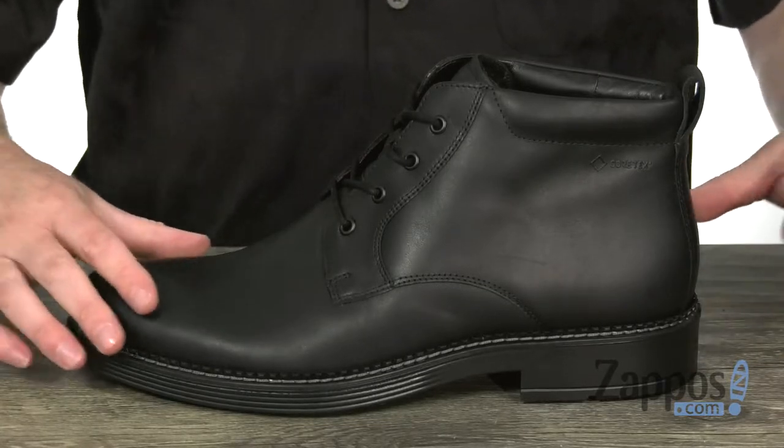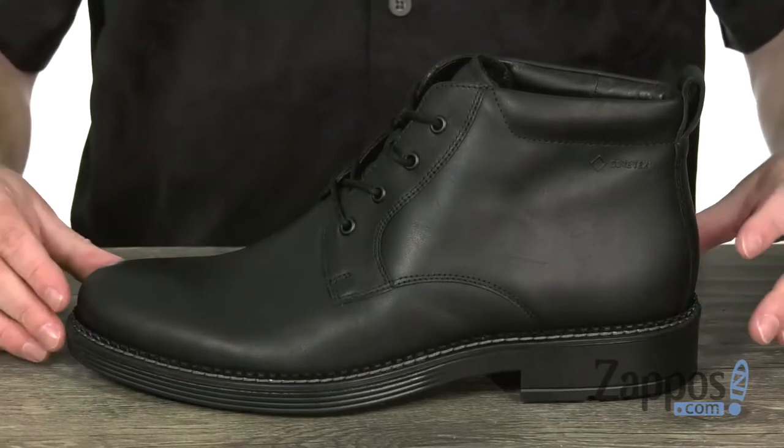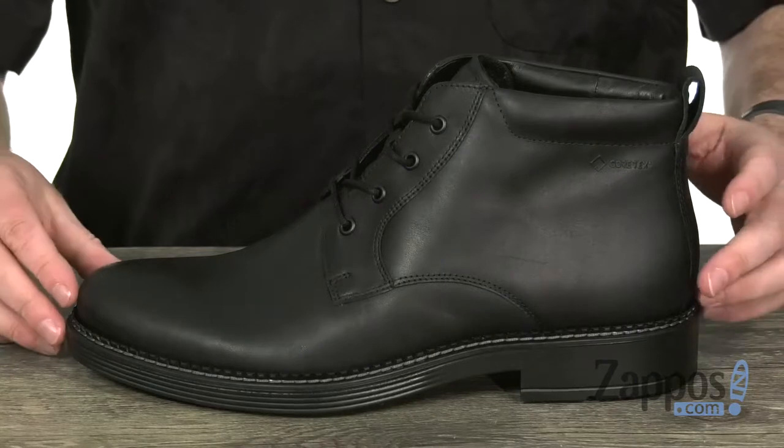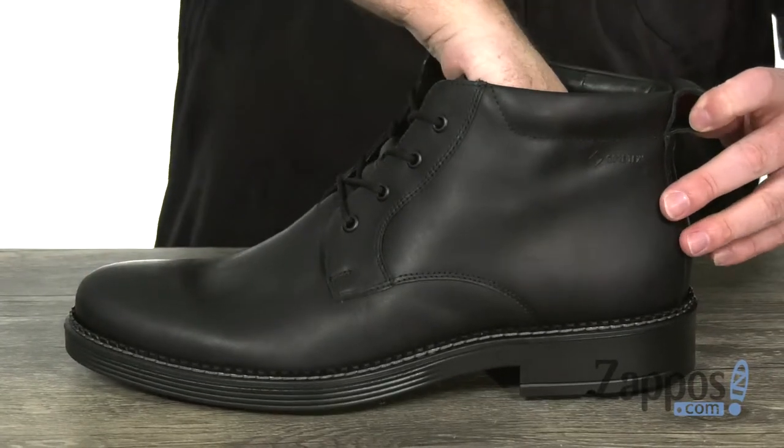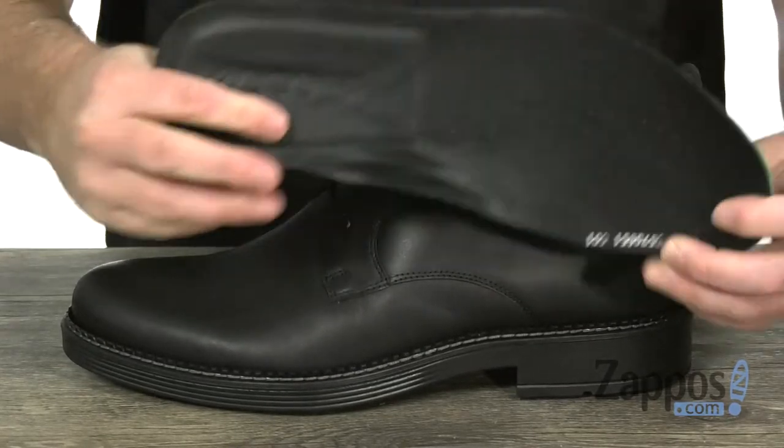With a Gore-Tex membrane on the inside, it's made with a rugged leather on the outside, making it super easy to keep clean and look good. The interior is leather lined and you have a removable footbed as well.